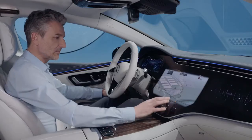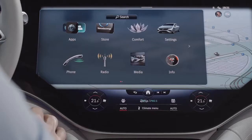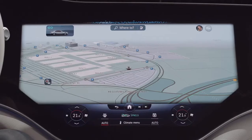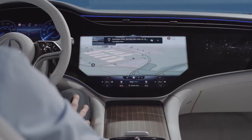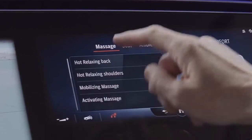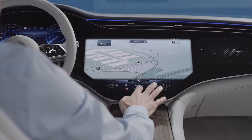The zero-layer concept for the new EQS allows you to keep all relevant functions in view while it gets to know you better over time with the help of AI. Hey Mercedes! How can I help? Navigate to work! Your EQS learns your routine and saves you unnecessary interactions, such as by choosing your usual route to work. And as your preferences change, the system offers you to quickly and easily readjust in an intuitive manner.